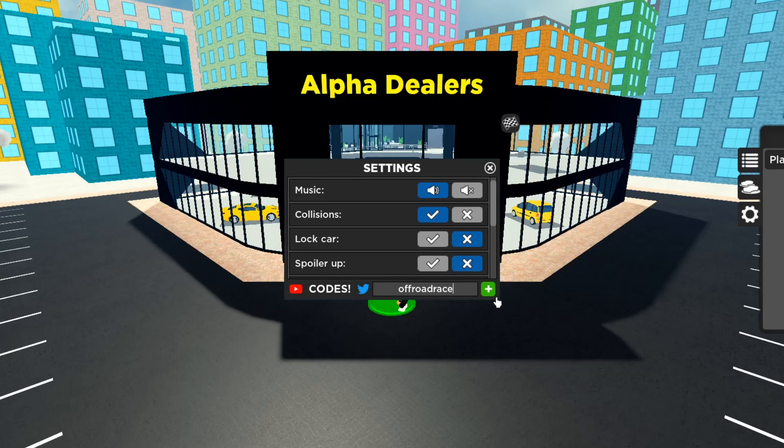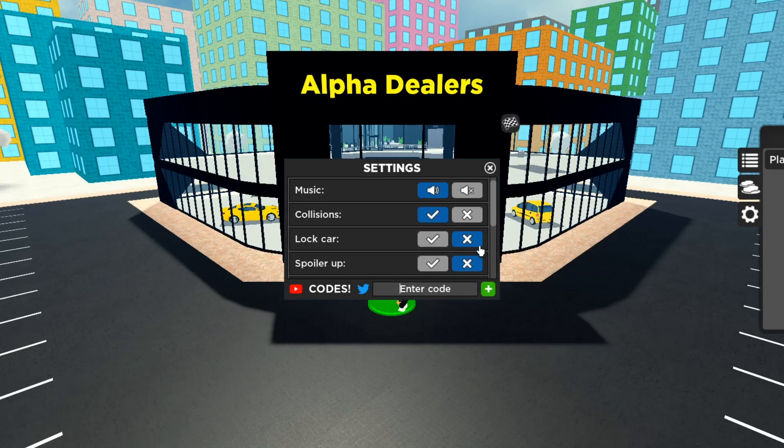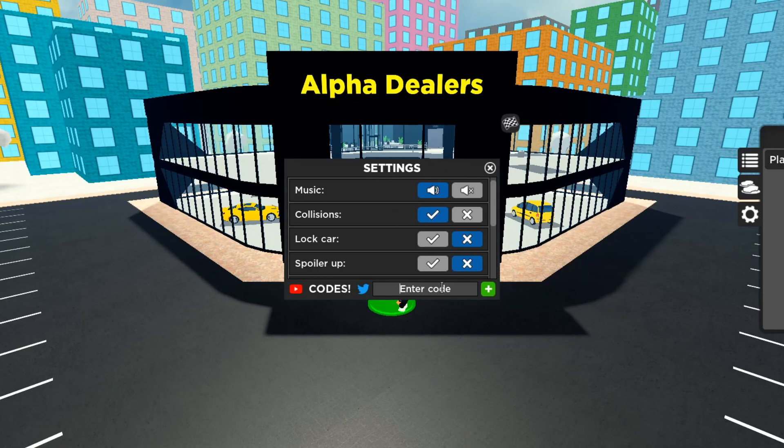Off road race — most of these codes are already redeemed on my account, but if you haven't redeemed them make sure you go ahead and get them because they'll give you free in-game cash. Like I said, I built this dealership off free codes. The next code is 'gifts 2021' — G-I-F-T-S-2-0-2-1 — and it should give you 50k cash.